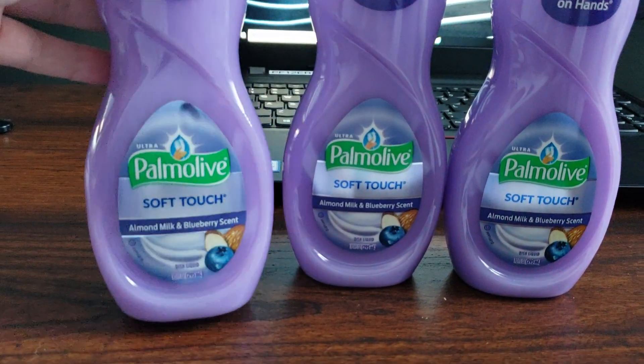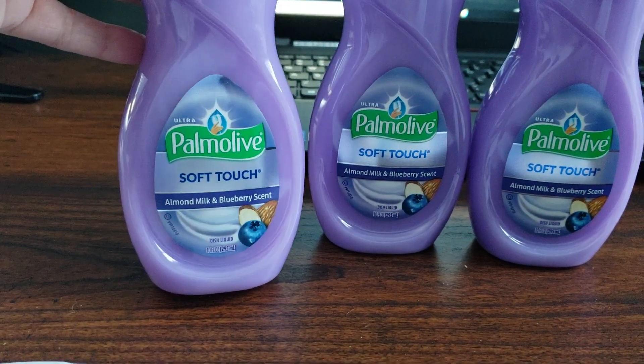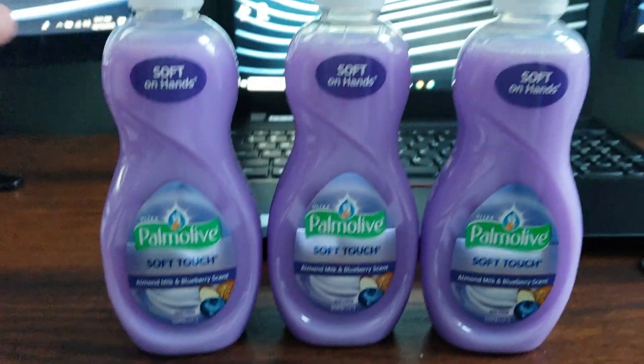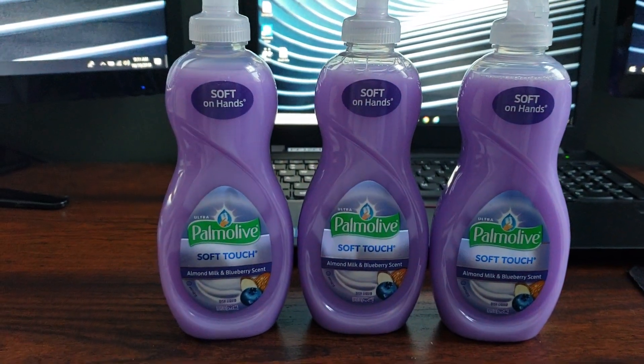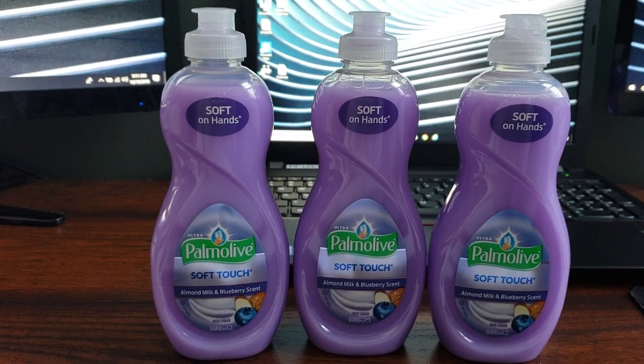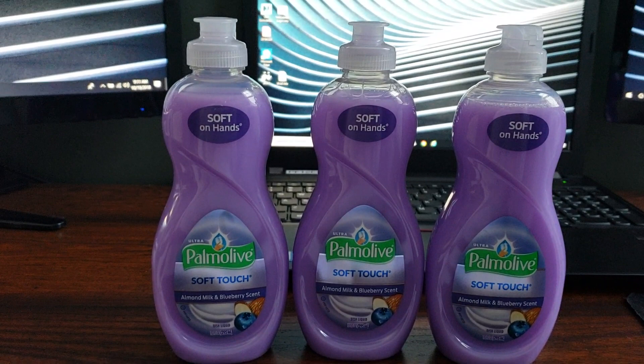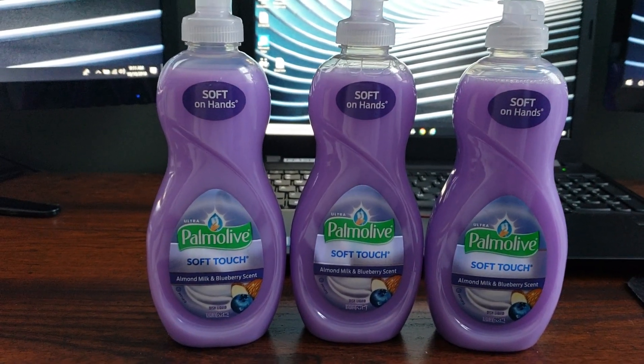I came across the Palmolive Soft Touch — these are the almond milk and blueberry scent, the 10 fluid ounce bottles, so these are the smaller bottles. These are regular price $1.39 each, and these are currently ringing up for just 69 cents. So that is an awesome deal.